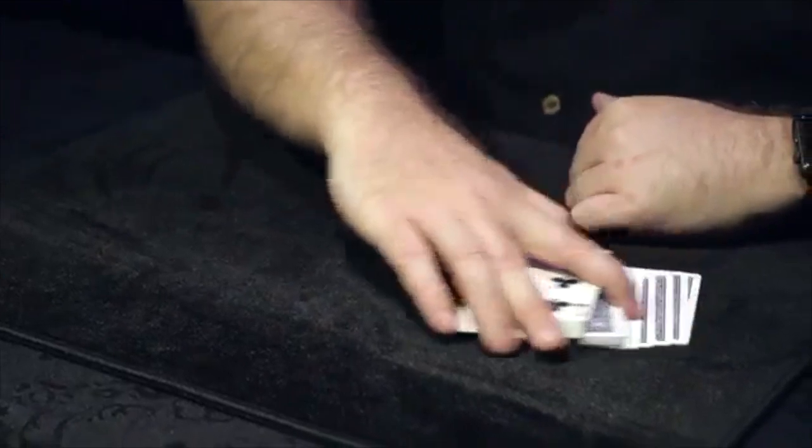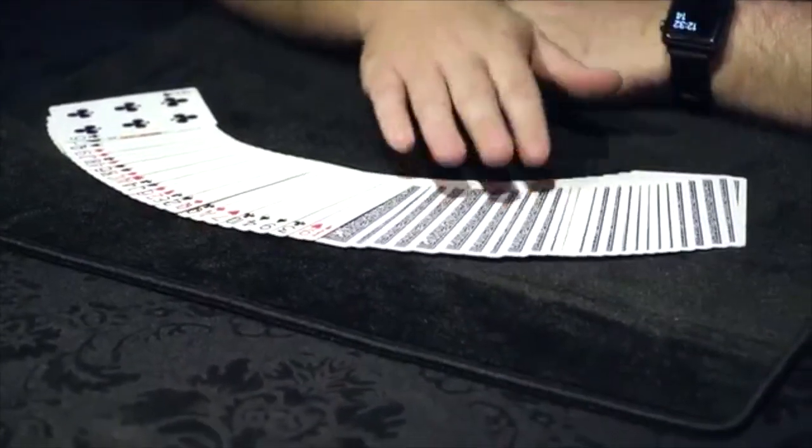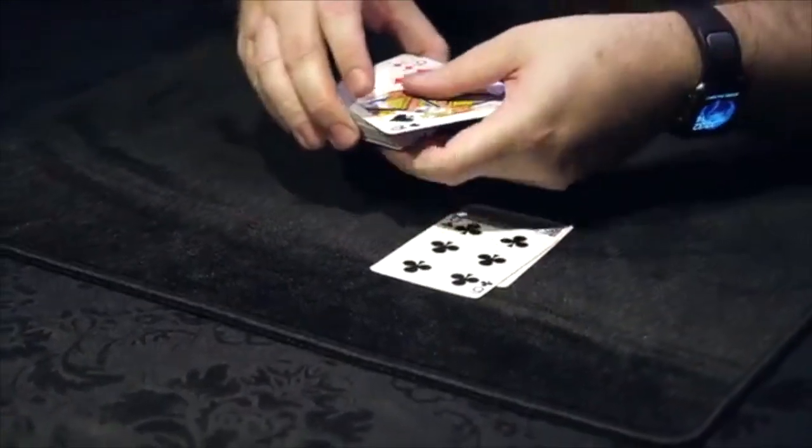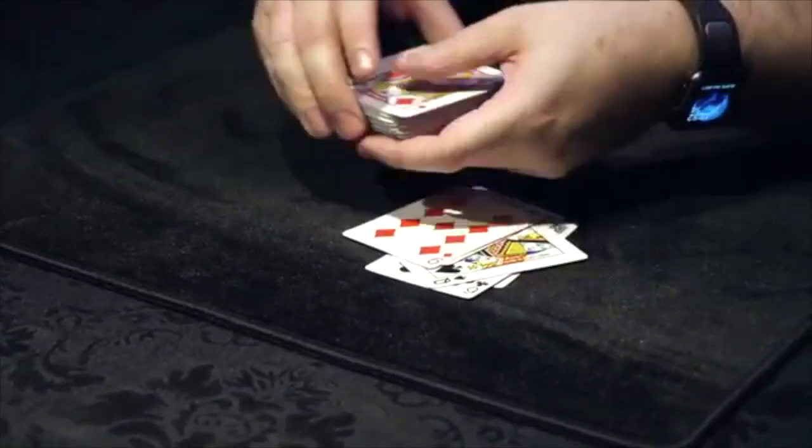Half of the cards will be face down, and half of the cards will be face up. And then we'll mix them up again, nice and slow so you can see as we mix these cards face up and face down.